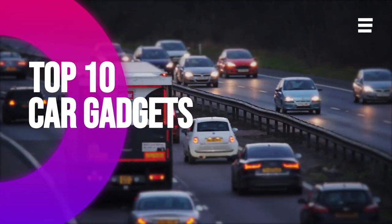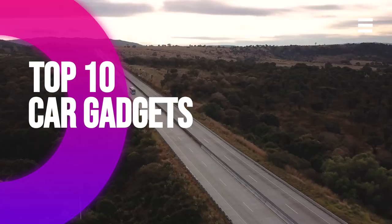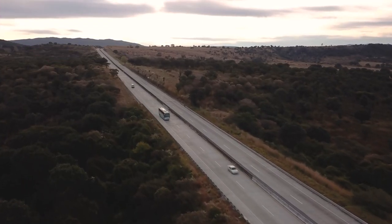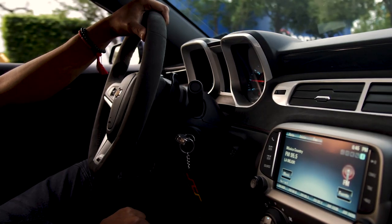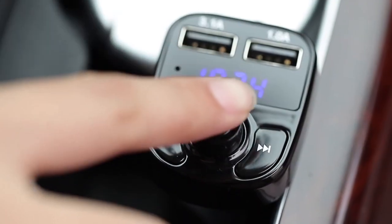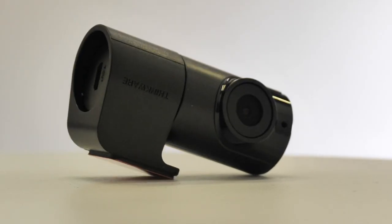Most of us spend a lot of time in our cars — from commuting to work for up to 2 hours a day, to those looming road trips. There's no denying our cars are a big part of our lives. In this video, we've put together 10 gadgets for your car that'll make that time, and your life, a lot easier.